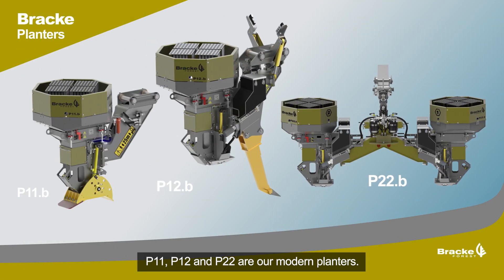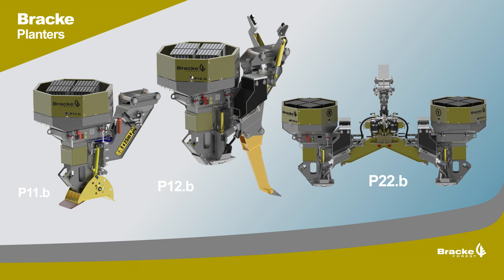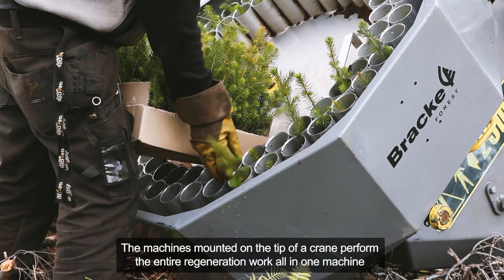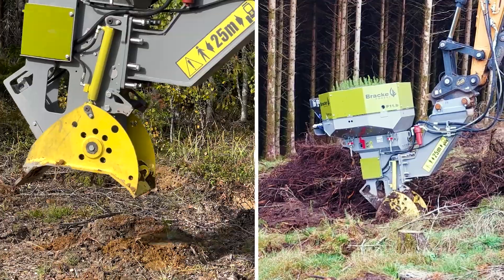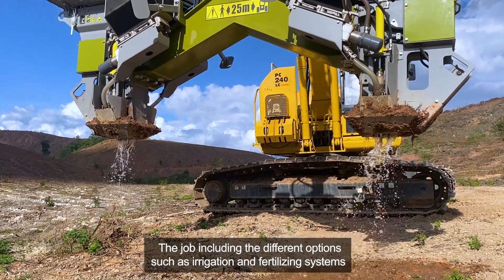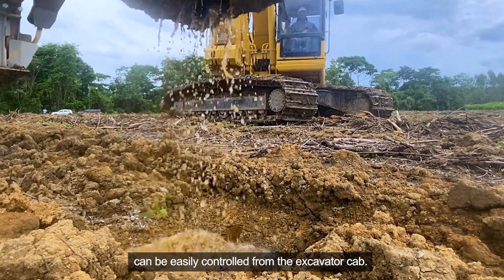P11, P12 and P22 are our modern planters. The machines mounted on the tip of the crane perform the entire regeneration work all in one machine — scarification and planting in one fell swoop. The job, including the different options such as irrigation and fertilizing systems, can be easily controlled from the excavator cab.